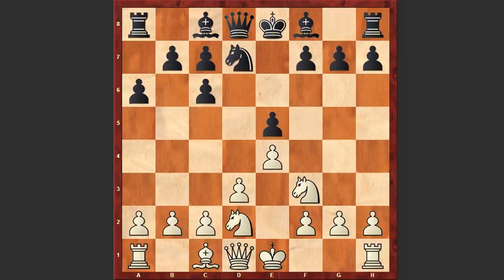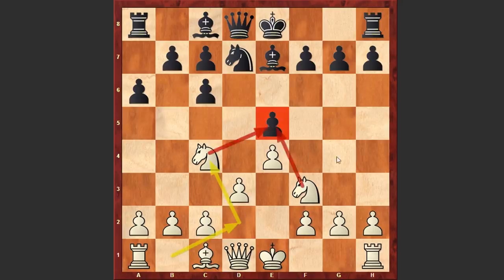Nd7, Nd2, Be7, Nc4. With this standard knight maneuver Gufeld started to put pressure on the e5 square.